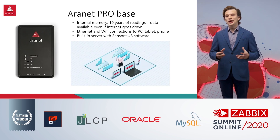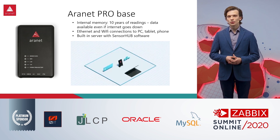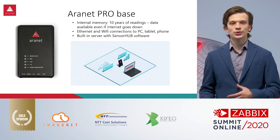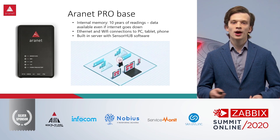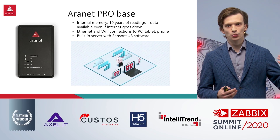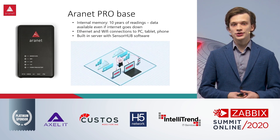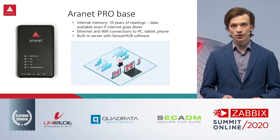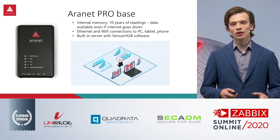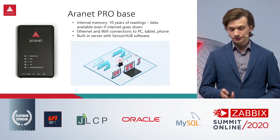The brain of the whole system is the Aronet Pro base station, which comes with an inbuilt server that houses its software. You can connect directly to the base station with your PC, laptop, or phone without needing to install any software — just connect like you would to any router, open your browser, and you're inside the software. It comes with a lot of features like graphing and exporting data.